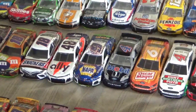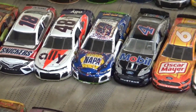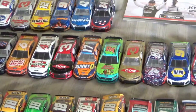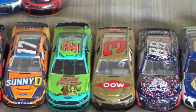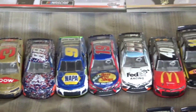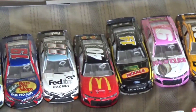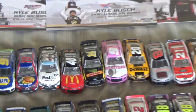Then we have Chase Elliott's Charlotte win where he crashed into the turn one wall and still managed to win — that was impressive. Then we have Corey LaJoey's Scooby-Doo car they ran at Martinsville, and then there's also Jamie McMurray, which would have been his last ride but he did run in the 2021 Daytona 500, so who knows if he'll do another race.